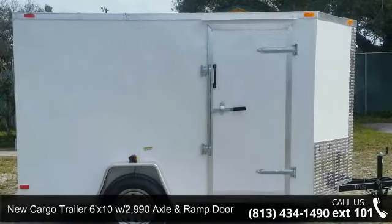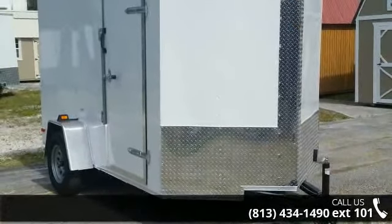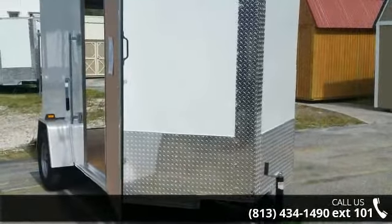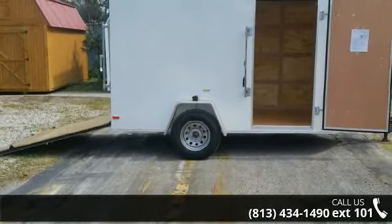Check out this new cargo trailer, 6X10 with 2,990 axle and ramp door. If you are looking for a quality trailer, consider this one. This unit is priced just right and comes equipped with many desirable features. Call now to ask the dealer about this unit.